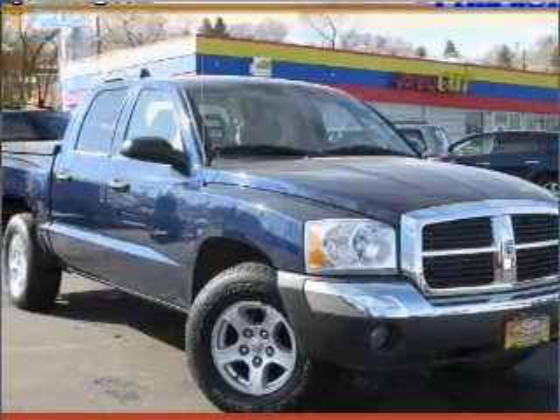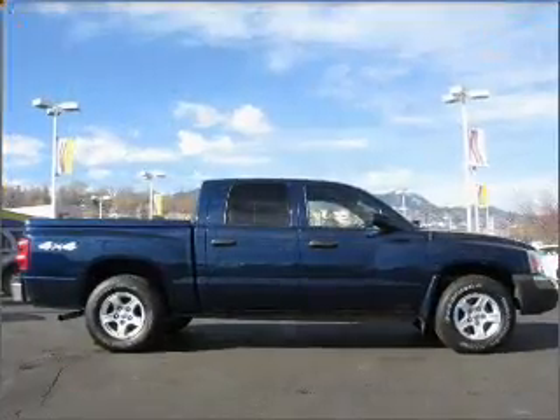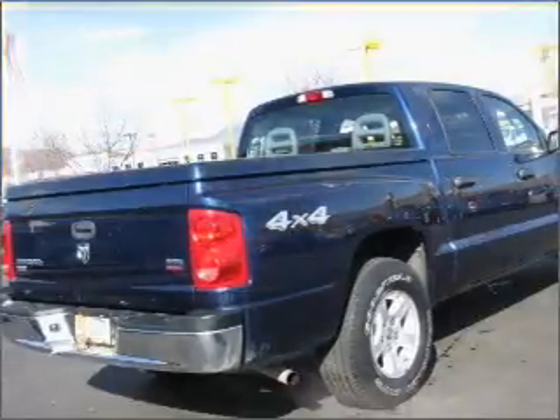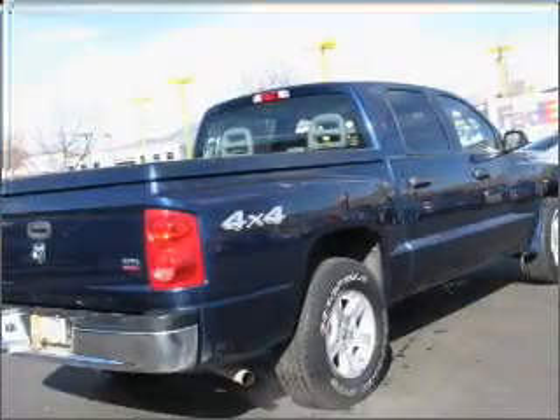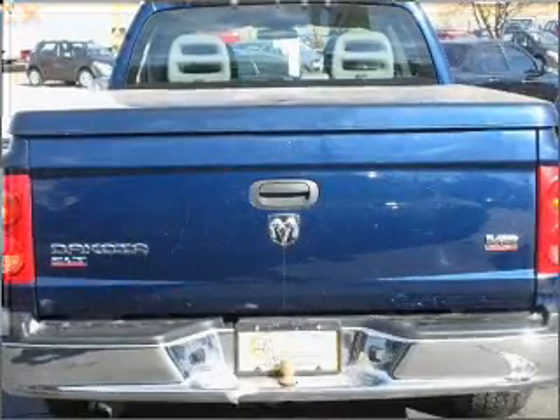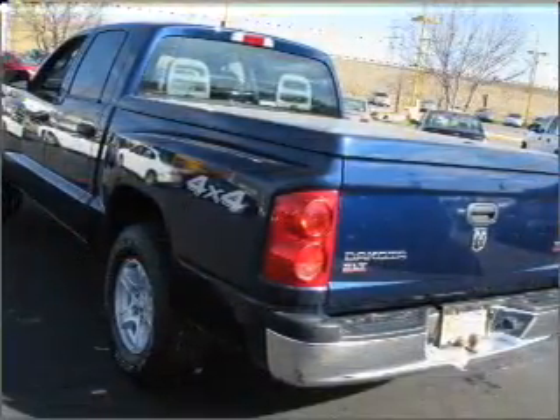Hauling hay or pulling the hay ride, this 2005 Dodge Dakota SLT from Philong Fort Motor City is ready to do the job. This Dakota has a 4.7 liter 8-cylinder engine and automatic transmission that are ready to haul up to 1,430 pounds.